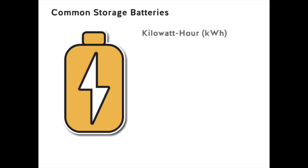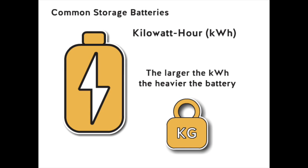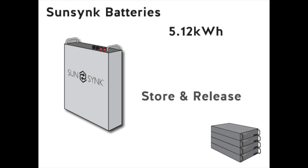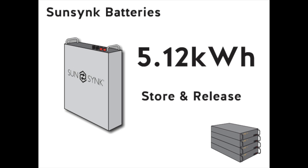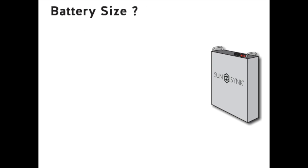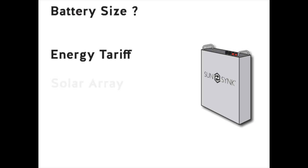Most batteries are sold on the kilowatt hour rating. Of course, the larger the kilowatt hour, the heavier the battery. SunSync batteries are sold in 5.2 kilowatt hour building blocks, which means that the battery can store and release 5.2 kilowatt hours of power. The battery size that best suits you depends on your energy tariff and your solar array.